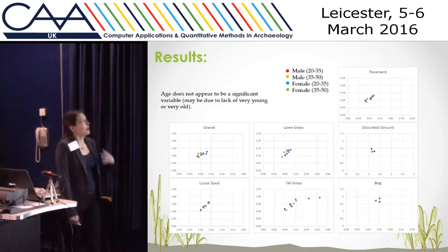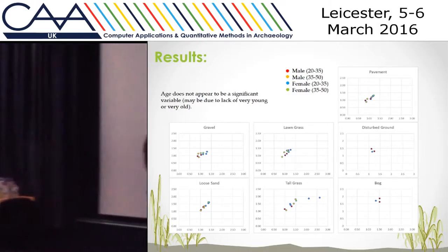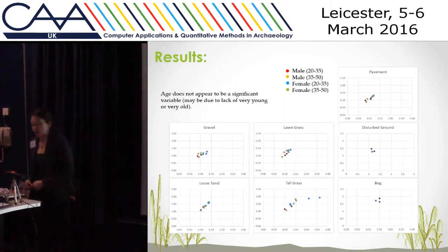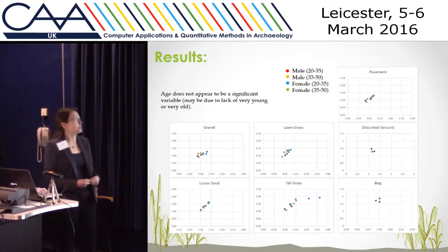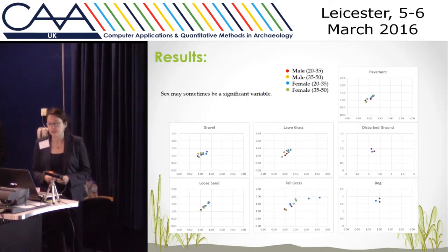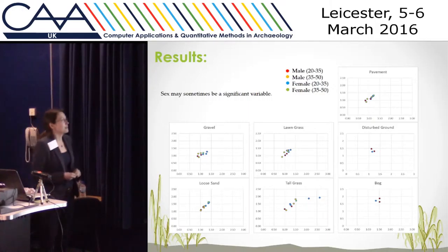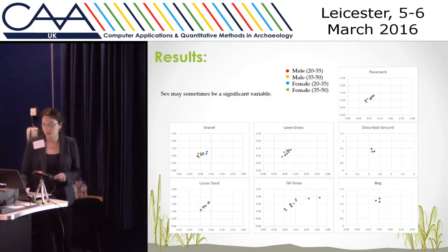So then we had questions about age and sex. With age, if we look at these, they are quite closely clustered — the orange and red are in the same place, and the blue and green tend to be in the same place. There does not appear to be a statistically significant difference between someone aged 20 to 35 and someone aged 36 to 50. Then looking at sex, the same thing mostly. Across all of them, the only one where there was a statistically significant difference was surprisingly the lawn grass, where women performed significantly slower than the male subjects.